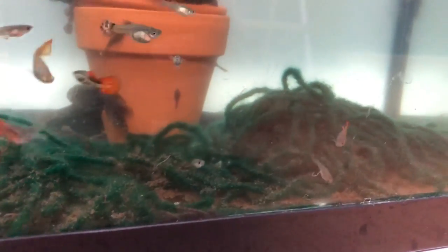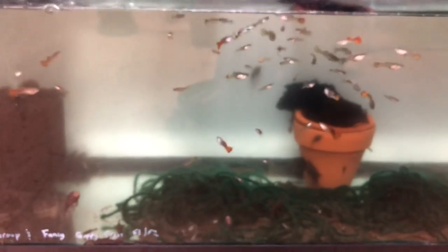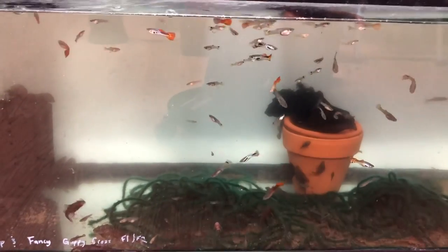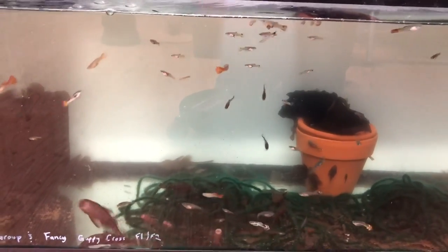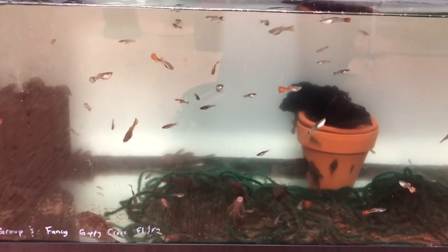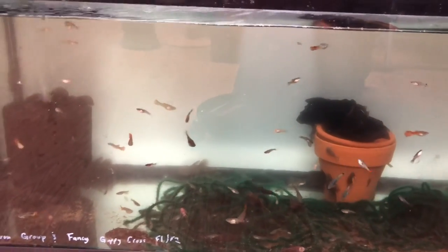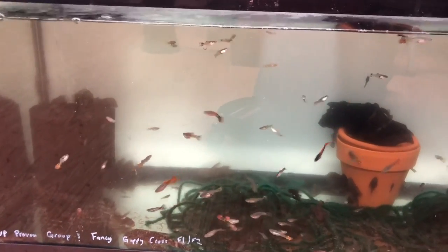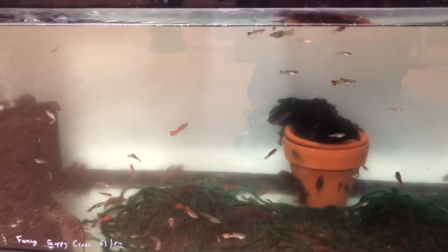You can see those guppies are trying to breed — the male doing the sideways dance to draw the female in. This tank gets algae wafers and flake food daily, and I think that's very important when breeding these two fish together. The plecos need algae wafers and driftwood; the guppies need flake food and sometimes baby brine shrimp, which helps them grow faster and also helps the parents not eat the fry.